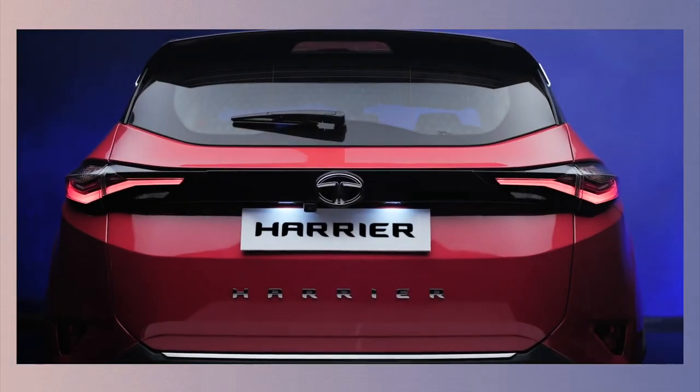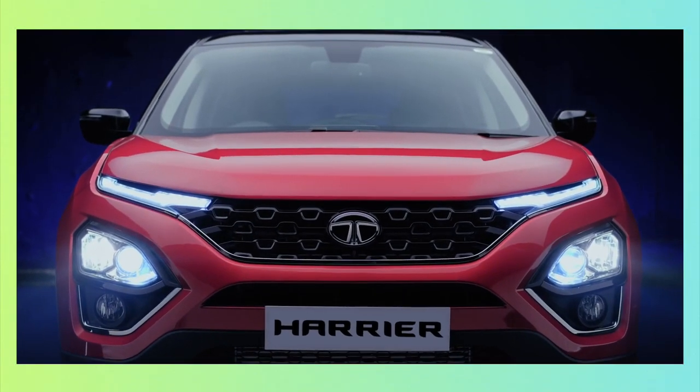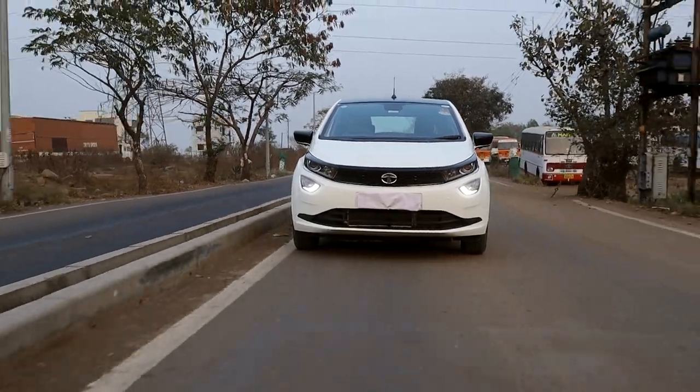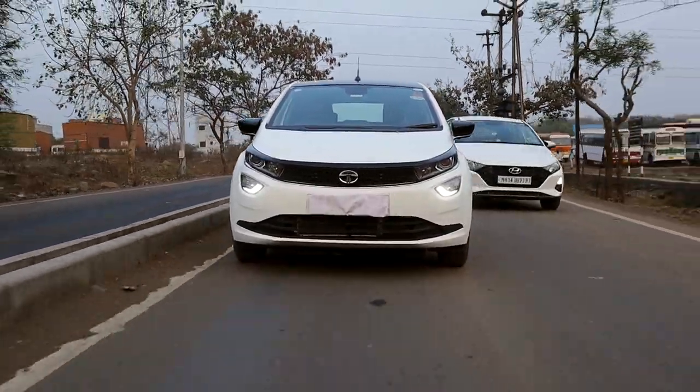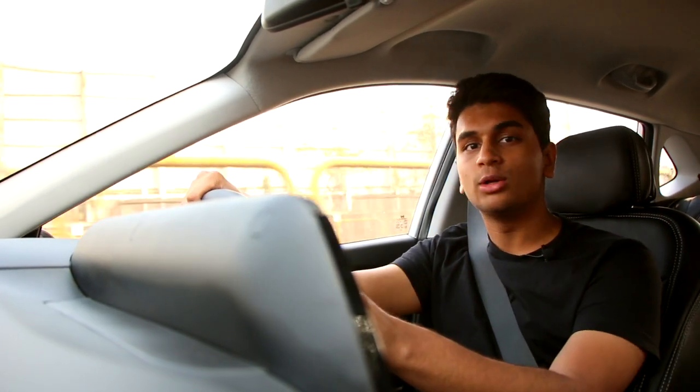With this new design language, the Altroz looks sharper, aggressive and more premium when compared to its rivals in the segment. The Altroz is one of the finest premium hatchbacks you can buy today with good looks and amazing features. Except for this one of course — the true king of the segment, the Hyundai i20.